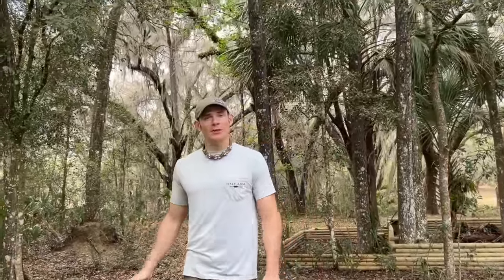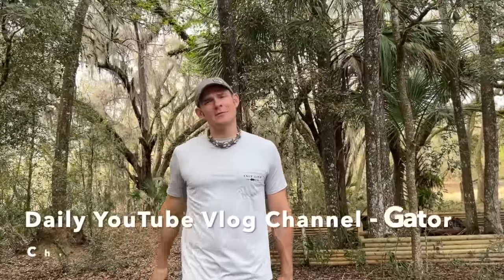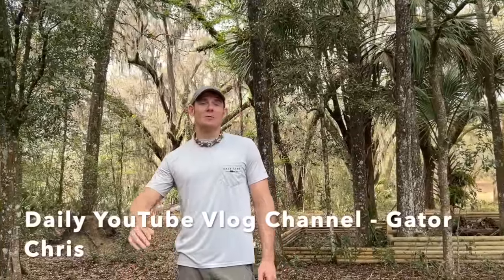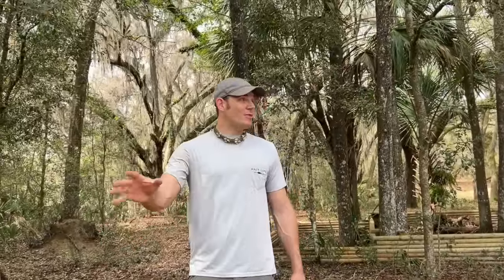Welcome back to the channel. It has been a while. We've been focused so much on what we're doing over here building up the sanctuary. I've been doing daily vlogs on my other channel Gator Chris, but we haven't given you guys any updates on this channel. So we have a lot of stuff going on. Our last post was a month ago and so much has changed in that time.